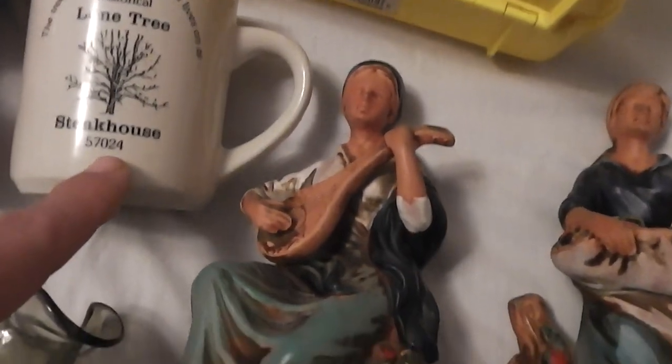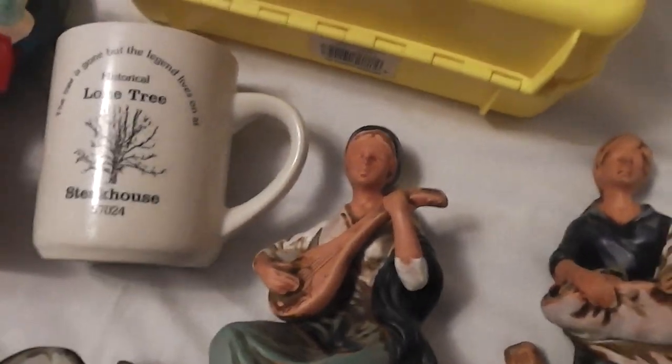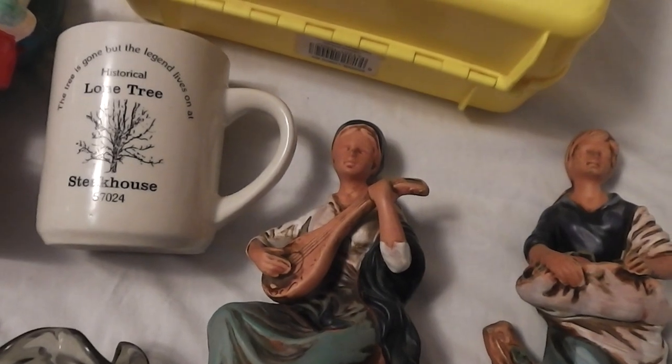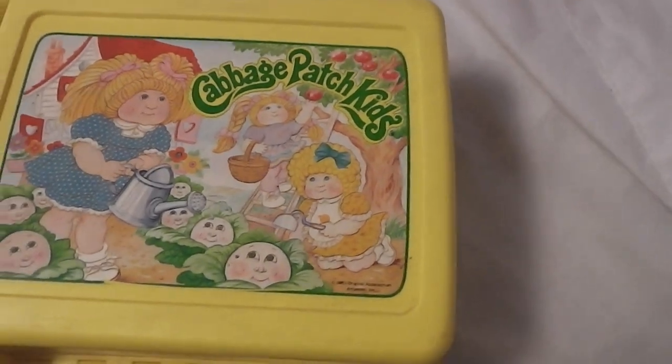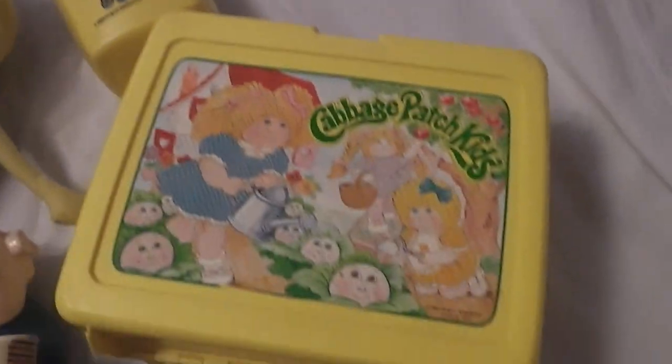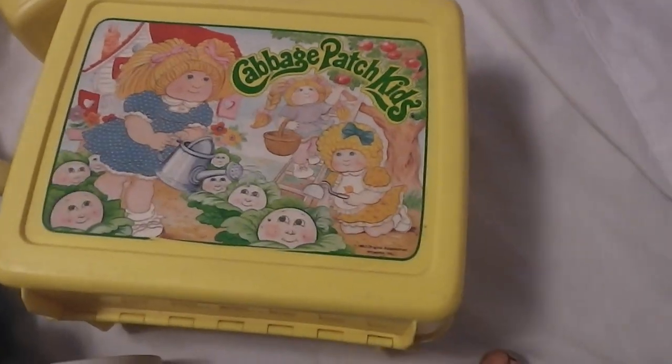I got a Lone Star — or Lone Tree Steakhouse, I don't know — must be local. The zip code is around here. I paid a dime for that, I'll put like three bucks on it. Cabbage Patch Kids lunchbox with the thermos — I paid a dollar for those and I'll actually break them apart and sell them separate at around eight bucks a piece.